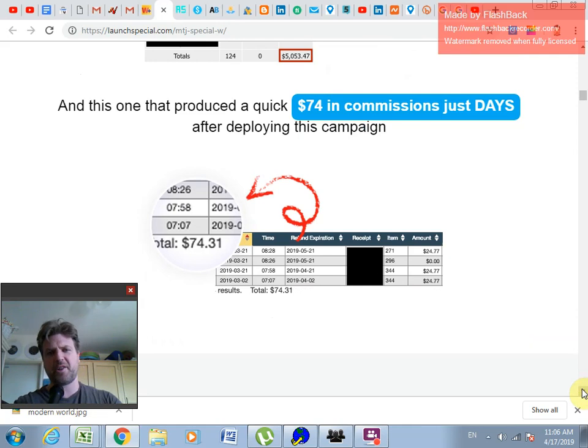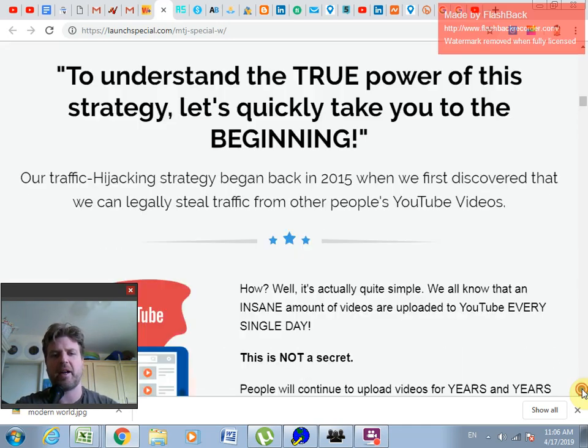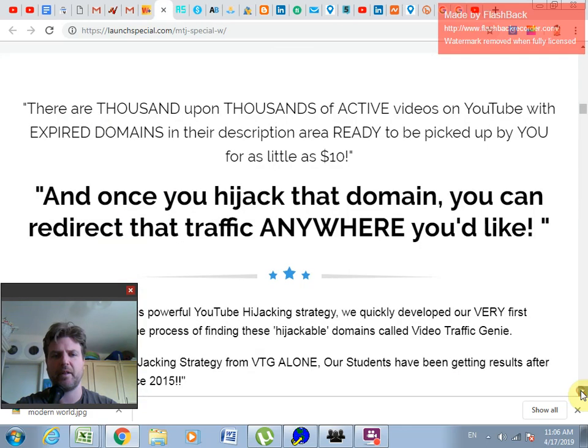In the short term there's big money in it, and in the long term, if you're tired of a link or decide to focus on something else, you can always flip it. Because you're getting links that are on Wikipedia and links that are on YouTube.